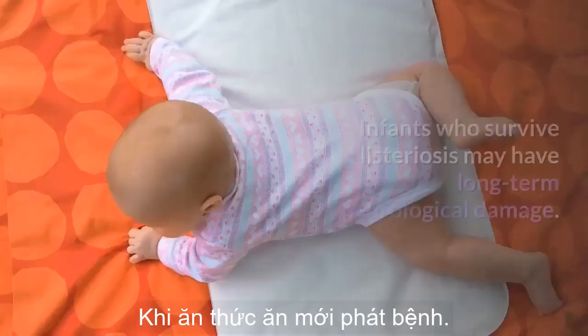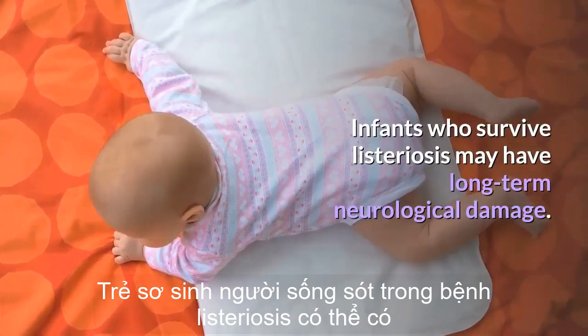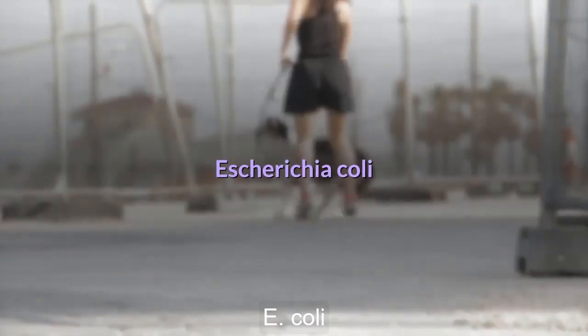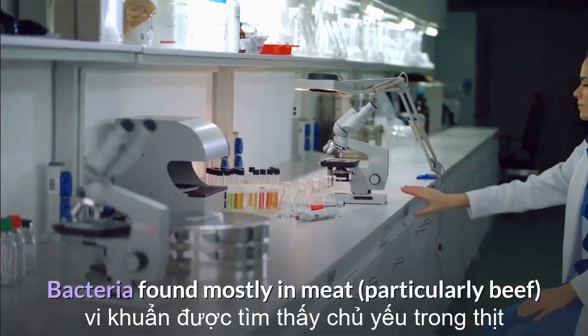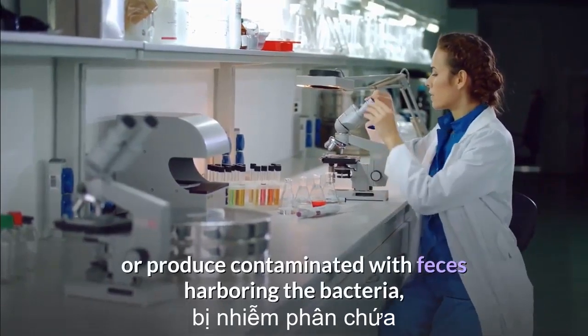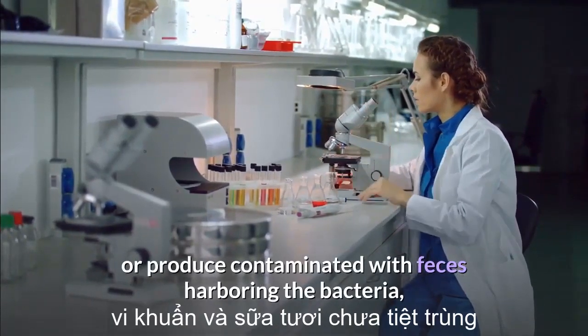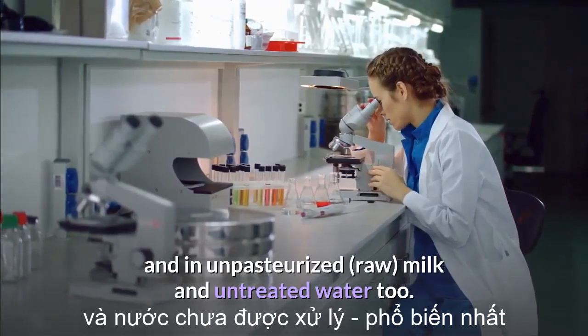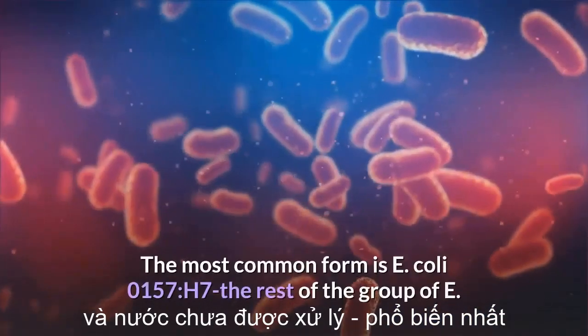Infants who survive listeriosis may have long-term neurological damage. Escherichia coli: bacteria found mostly in meat, particularly beef, or produce contaminated with feces harboring the bacteria, and in unpasteurized raw milk and untreated water.